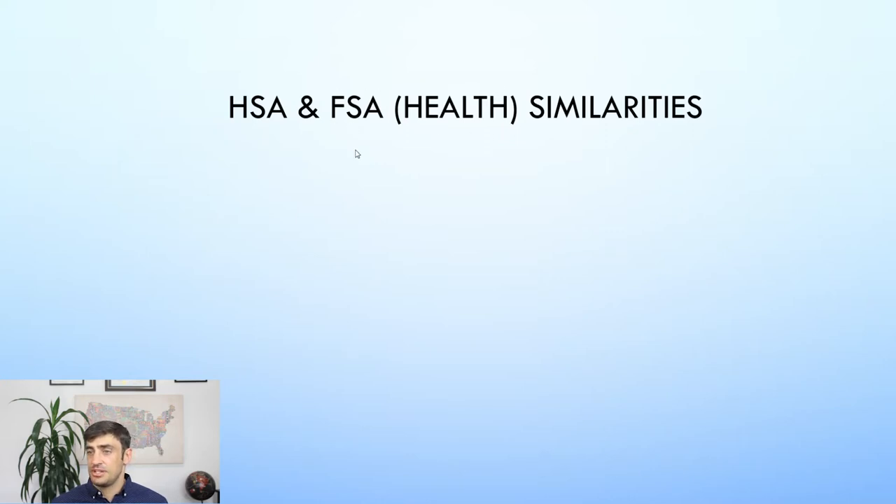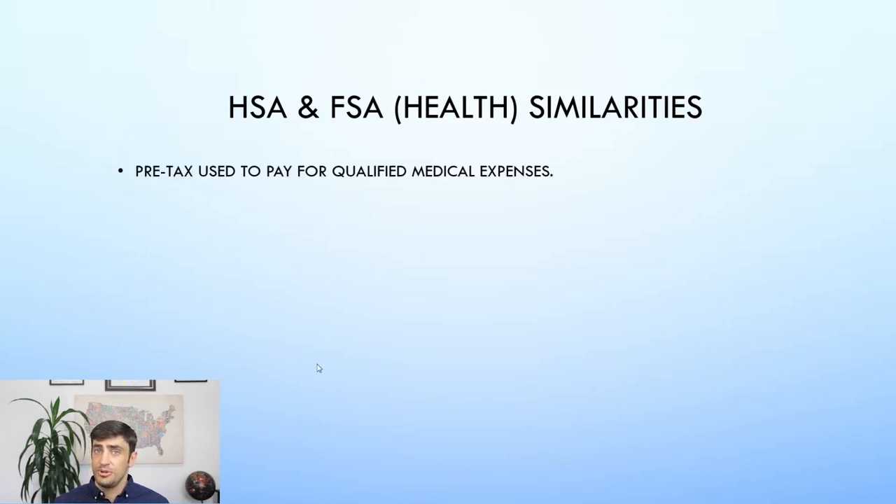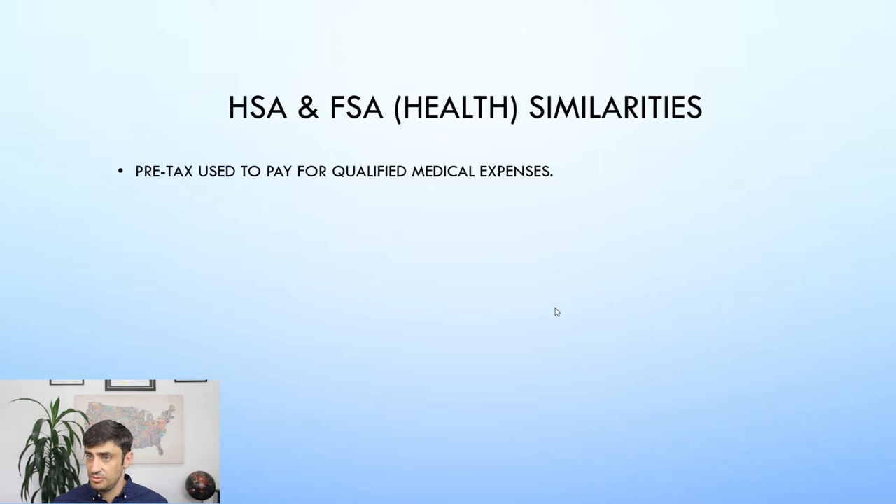There are three separate types of FSA, but the one we're talking about today is the health FSA because that's the one in direct contrast to the HSA. Starting with the similarities between the two: they're both pre-tax accounts used to pay for qualified medical expenses. That means they are tax write-offs — you don't have to pay taxes on the money you're putting into these. So if you make $60,000 and put $1,000 into one of these, your taxable income would be $59,000.